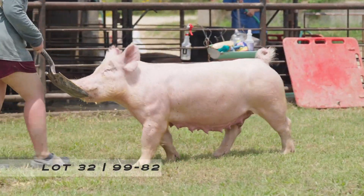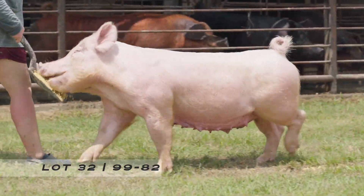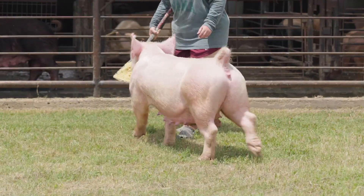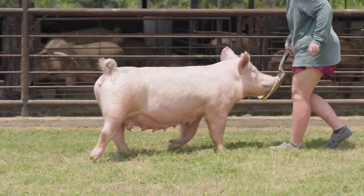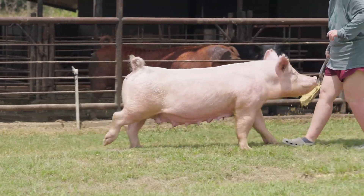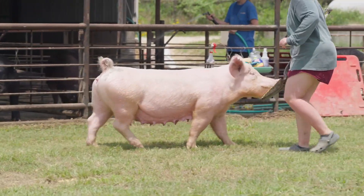Next one coming in our view is 99-82, lot 32, 99-82. She would be a direct Help-Em-All daughter, so she's a half-Yorkshire female, and her mother would be Open Range 119-84.